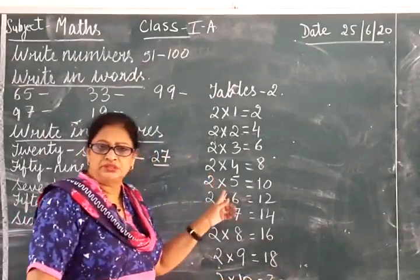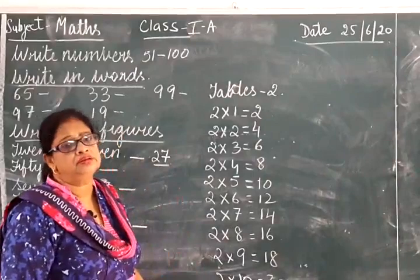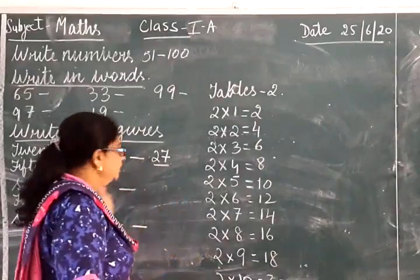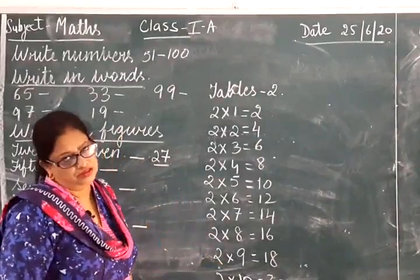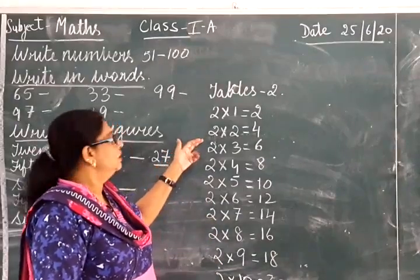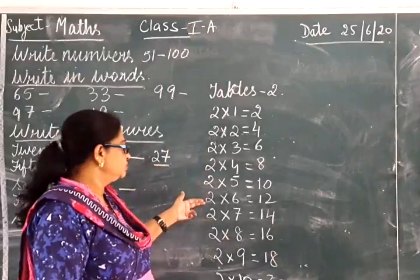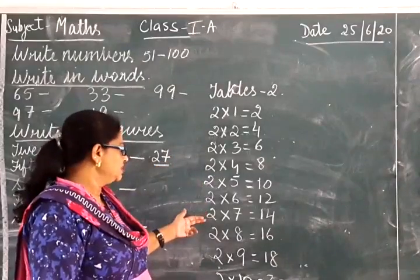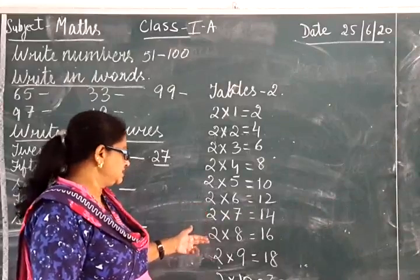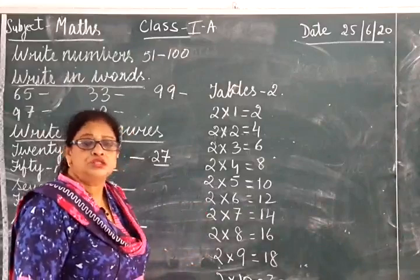You must write your tables children and learn them. If you don't learn your tables, if you don't learn your spellings, you can't do your maths. So: 2 1s are 2, 2 2s are 4, 2 3s are 6, 2 4s are 8, 2 5s are 10, 2 6s are 12, 2 7s are 14, 2 8s are 16, 2 9s are 18, 2 10s are 20.